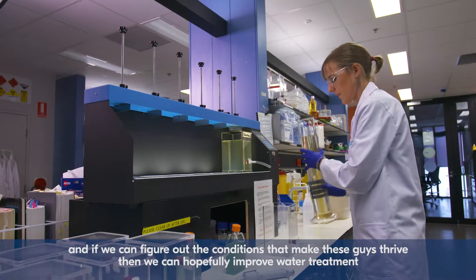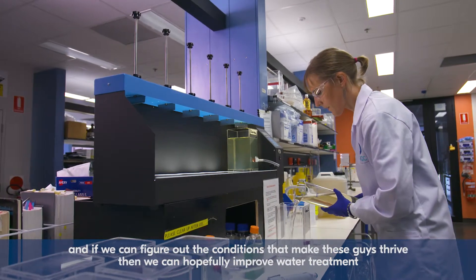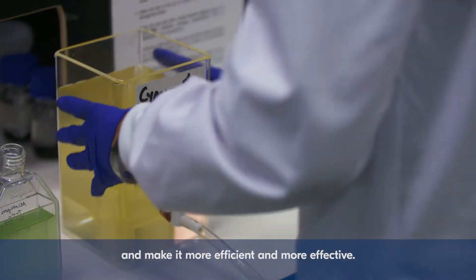And if we can figure out the conditions that make these guys thrive then we can hopefully improve water treatment and make it more efficient and more effective.